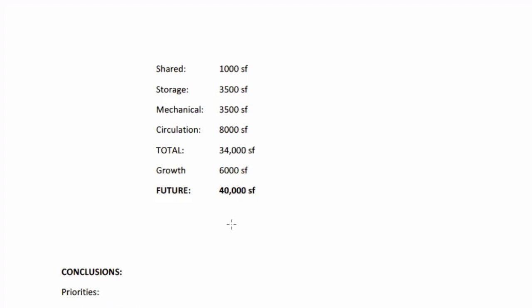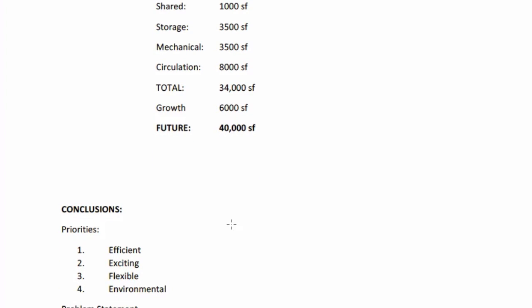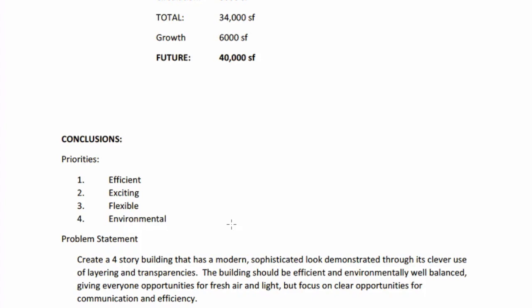One thing to note is that the 40,000 square feet includes some things probably in the basement, leaving open possibilities for what would presumably be the atrium and courtyard spaces. The conclusions restate the problem: create a four-story building with a modern, sophisticated look demonstrated through clever use of layering and transparencies. The building should be efficient and environmentally well-balanced, giving everyone opportunities for fresh air and light, with a focus on clear opportunities for communication and efficiencies.